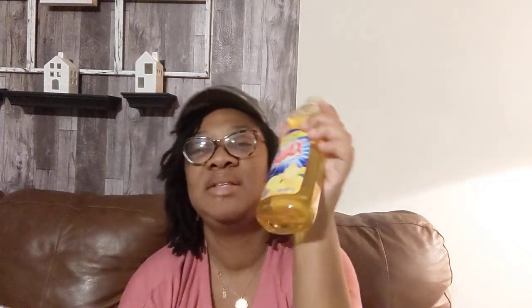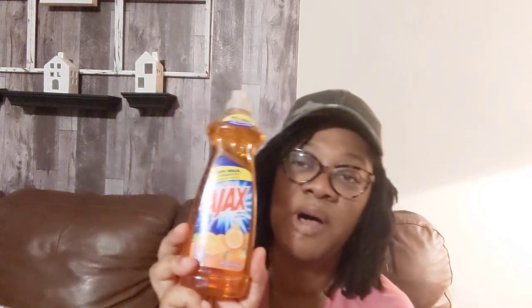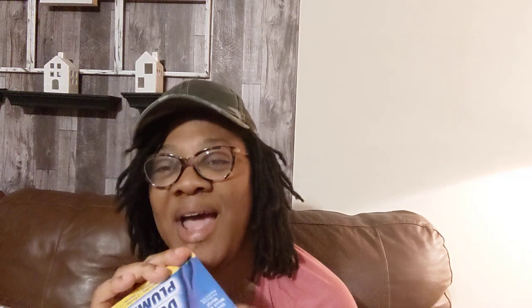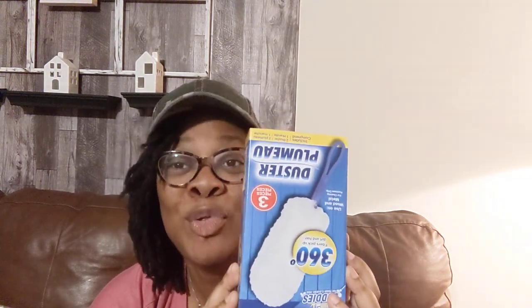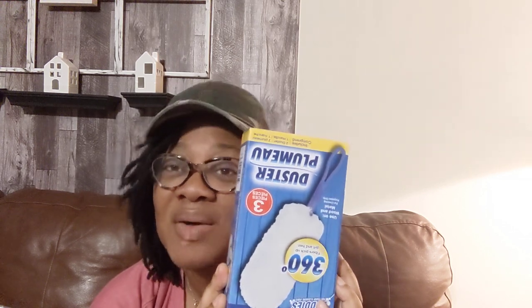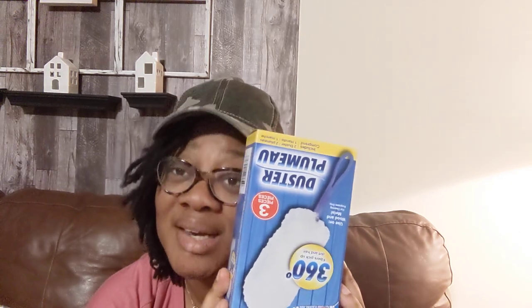Of course I had to get my Ajax, and they still have the big bottles — you can't beat this for a dollar. I love the lemon scent. They had the apple which I think was a limited time, but I didn't see that. I ended up getting the orange and the lemon. And then I hauled these before, but I had to get another one because I actually used those for my tree and they're packed up now, so I bought this to actually use it for dusting.